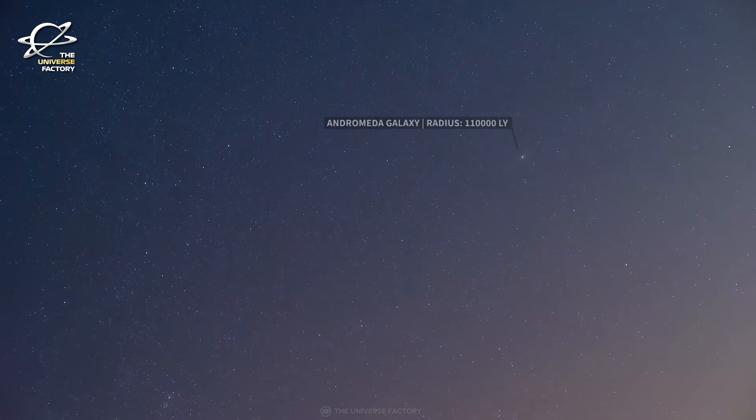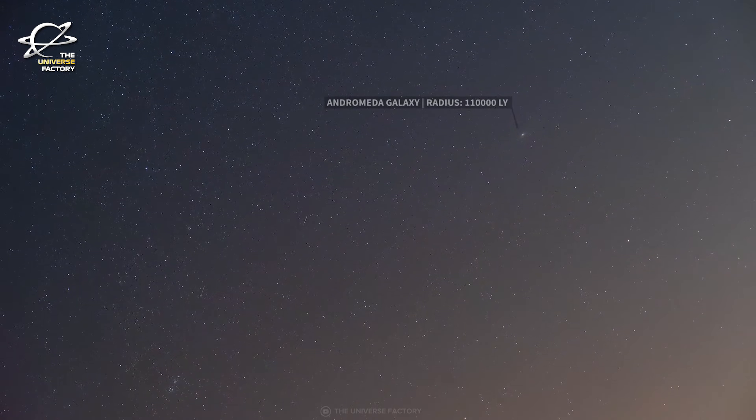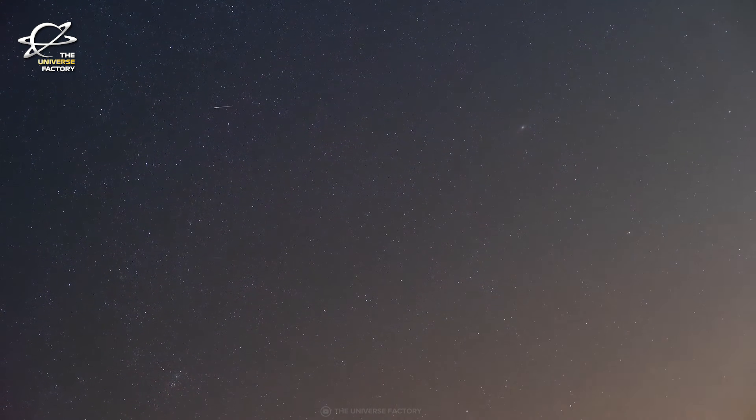Without Andromeda as a proxy for spiral galaxies in the universe at large, astronomers would know much less about the structure and evolution of our own Milky Way — because we are actually living inside the Milky Way.